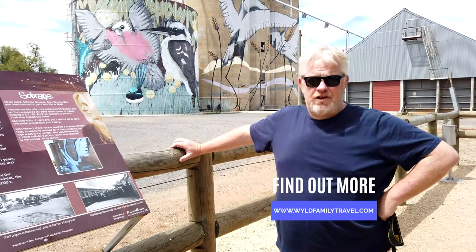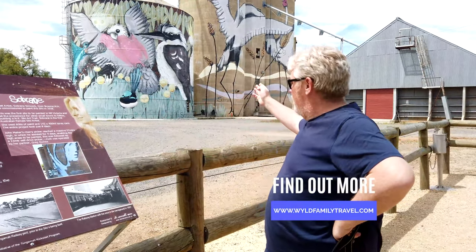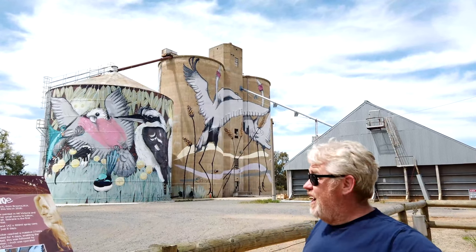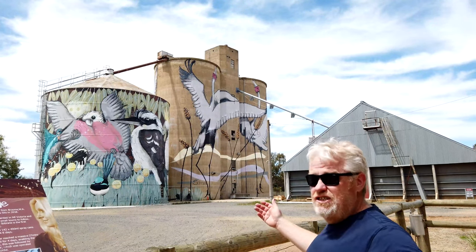We've reached the last stop on the North Eastern Victorian Silo Art Trail - here we are in Tungamar. This silo complex was the very first one painted in the trail, back in 2018. It was painted by a Western Australian street artist who's depicted some of the birds of the region, as you can see - galahs, kookaburras, storks.